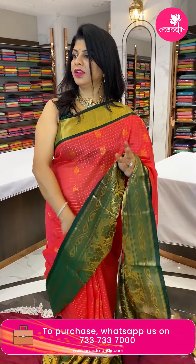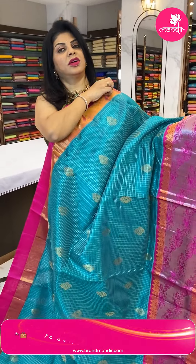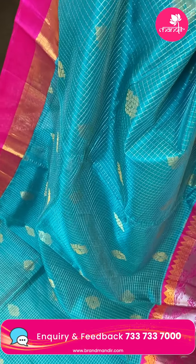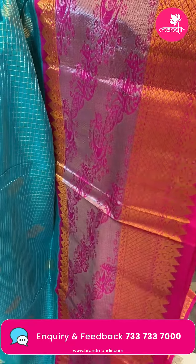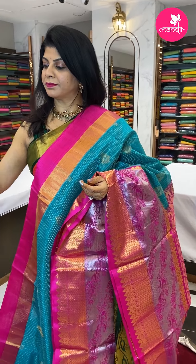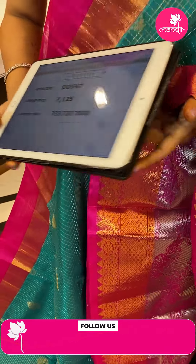Next saree — dark sea green with pink. Zari checks with paisleys and florals. Border is contrast cross kadi with peacocks, vines, diamond brocade, florals, and temples. Pallu is contrast lotus brocade. Blouse is contrast plain with border. Saree pricing: 7125, DD547 is the code.